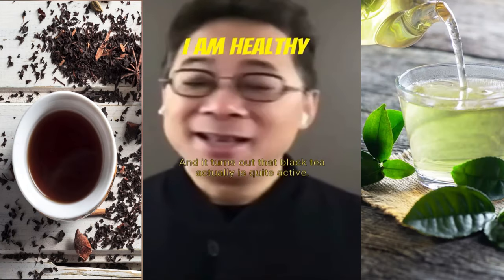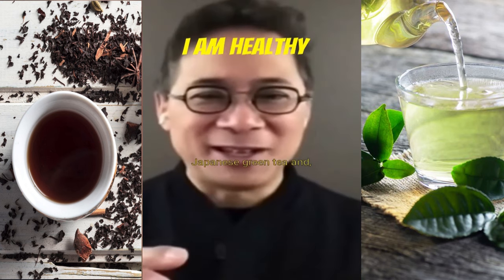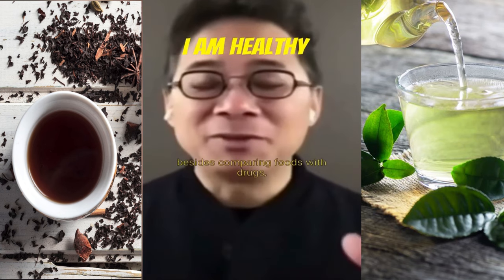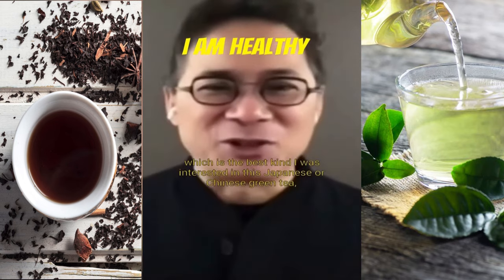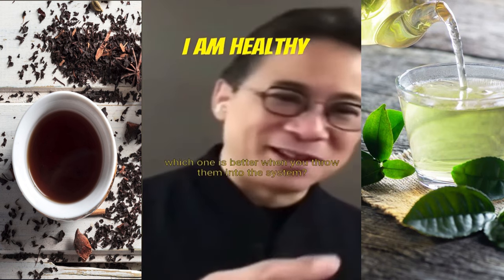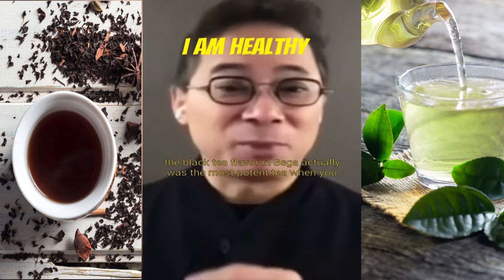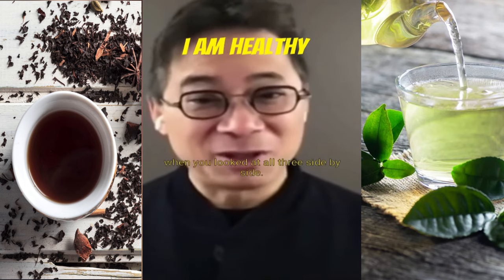It turns out that black tea actually is quite active. Dr. Lee studied Chinese green tea, Japanese green tea, and Earl Grey. You can compare foods with foods to find out which is best. Comparing Japanese sencha, Chinese green tea, jasmine tea, and Earl Grey — they found, surprisingly, that Earl Grey, the black tea flavored with bergamot, was actually the most potent tea when you looked at all three side by side.